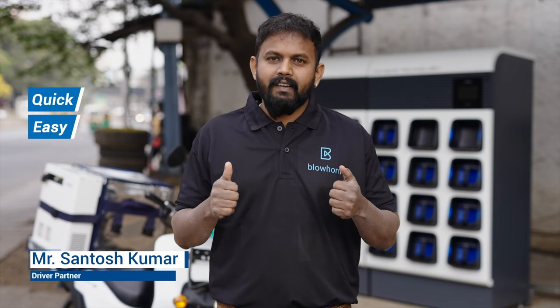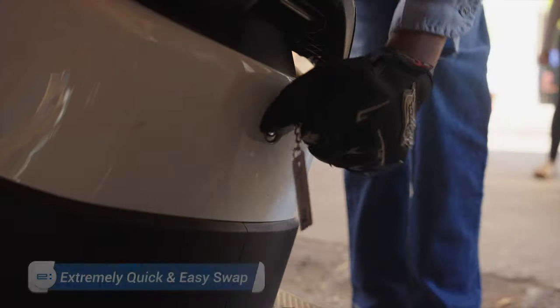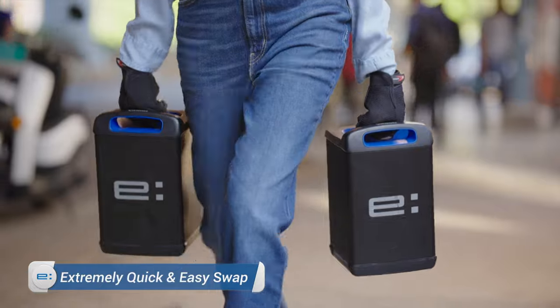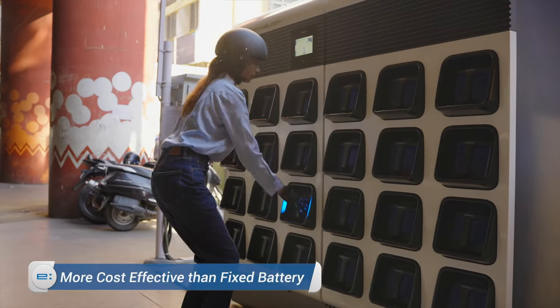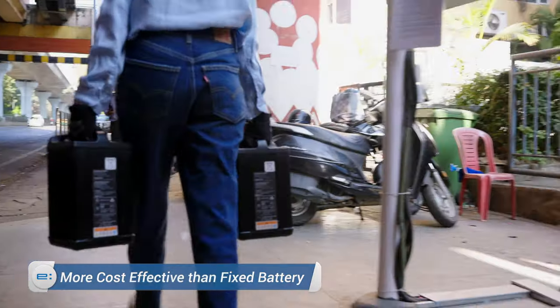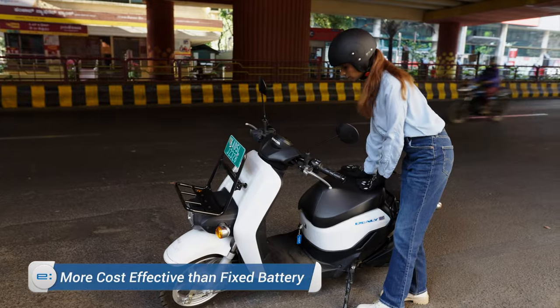Honda eSwap is very quick, very easy, very reliable. Once at the charging unit, the battery swapping process is extremely easy and takes less than a couple of minutes, saving users on cost as well as long hours of recharging a conventional fixed battery powered e-vehicle.